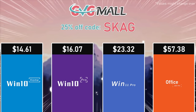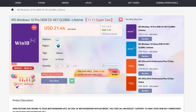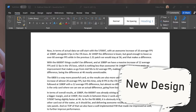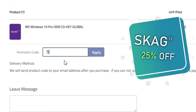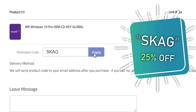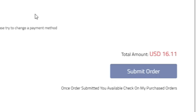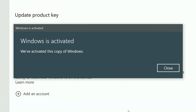Today's video sponsor is GVG.me, bringing you all the software deals you need like Windows 10, Windows 11, Office 2021, and even Windows Server 2022. You can use my SKG discount code for 25% off, getting a Windows 10 serial key for only $16. Use the key in your Windows settings and you'll have an activated system.